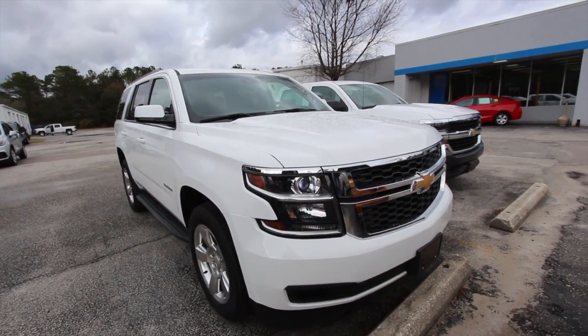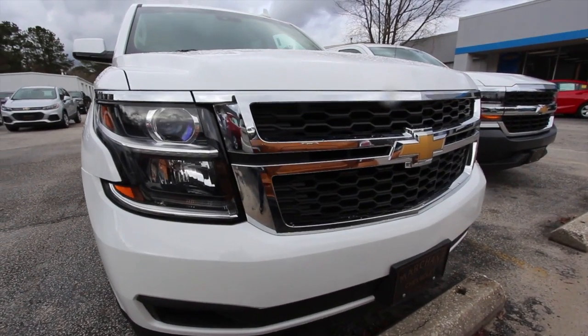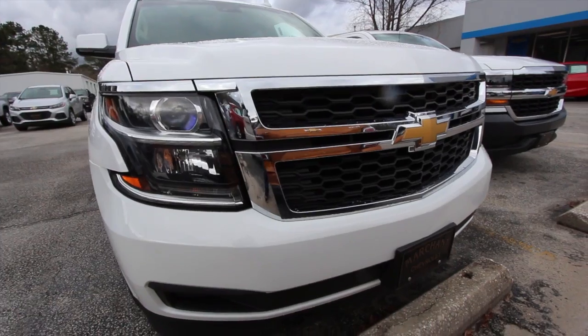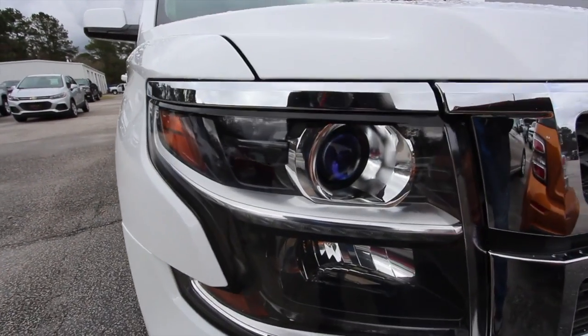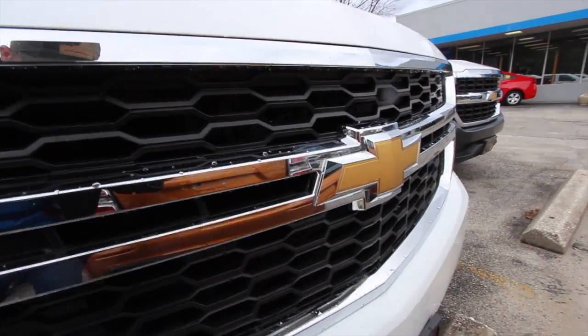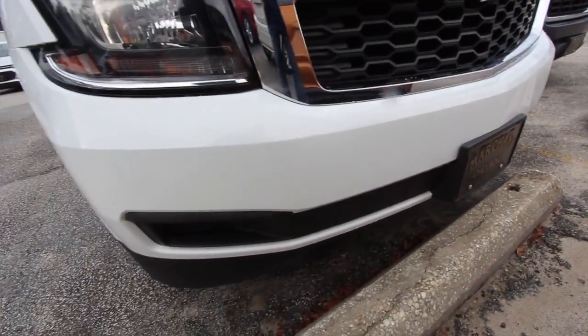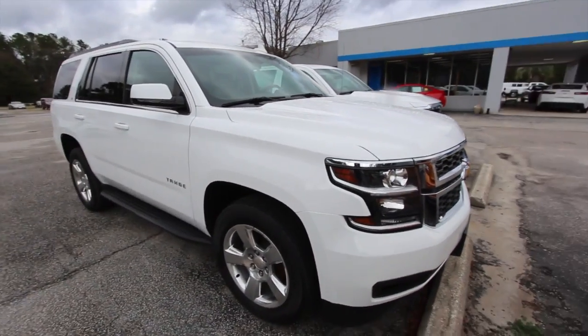Good-looking vehicle — look at that front end. The Tahoe's changed up over the years, but I'm liking that front grille there. Looks nice, especially with that white with the chrome and the gold bowtie. That's pretty — that really is pretty. The Tahoe is like America's number one selling SUV.